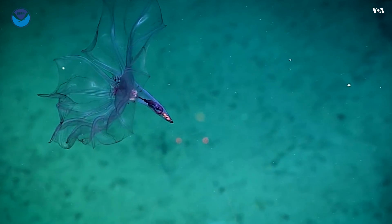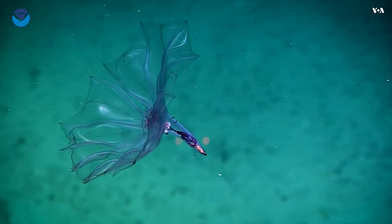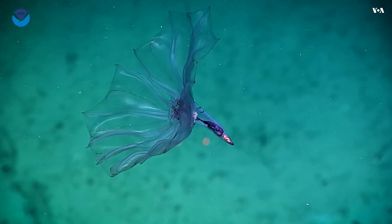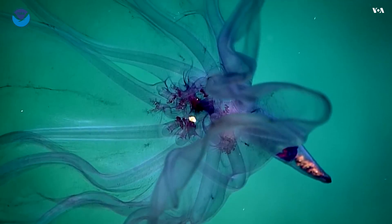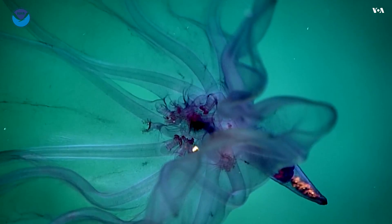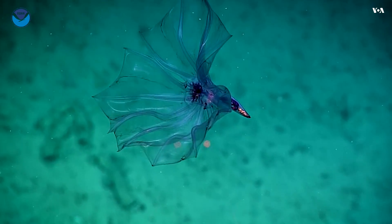This is a pelagic sea cucumber. It spends all of its life in the water column. We were calling this Pelagotheria — that's right. The mouth is in the center of all those appendages, and all the particulate matter you're seeing around could be its food sources.